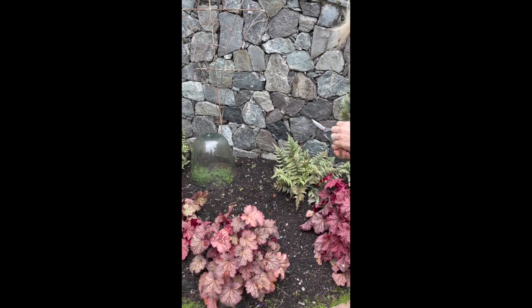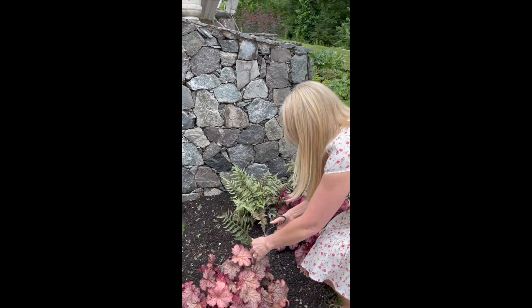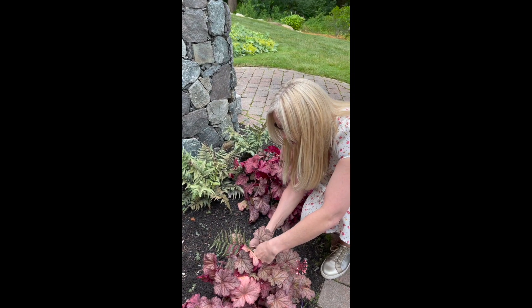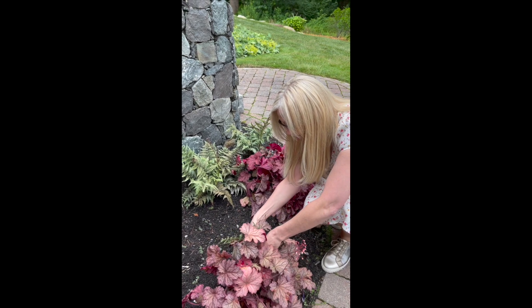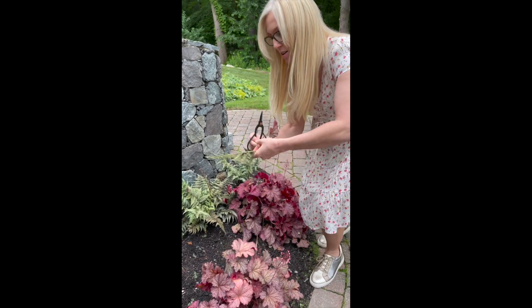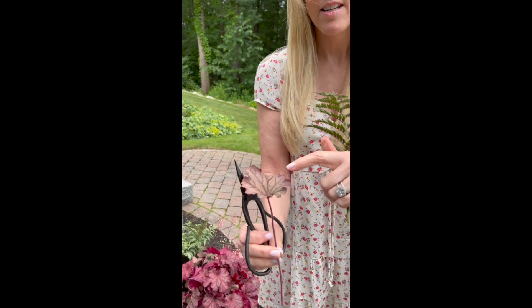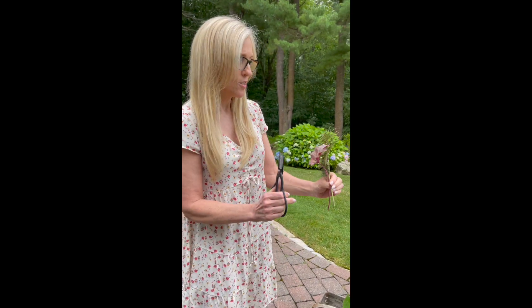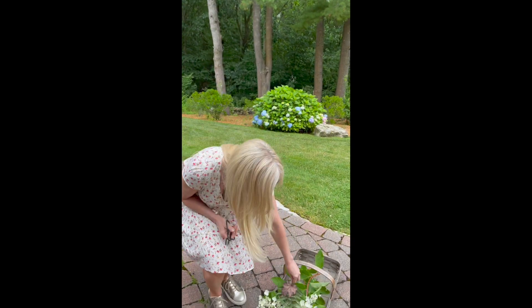This hellebore — I apologize, it's actually corabelle, I was calling it hellebore — is also a really gorgeous stem and texture to add to your centerpiece. It's one of my favorites; it just has such a beautiful striation in it and the coloring is just gorgeous. So don't overlook some of the beautiful foliage you can create in your centerpieces. We're going to take this along on our little floral journey as well.